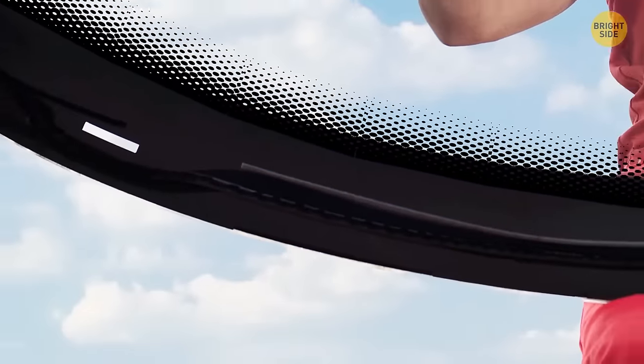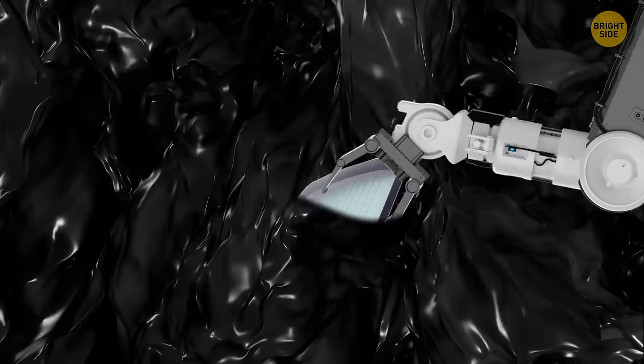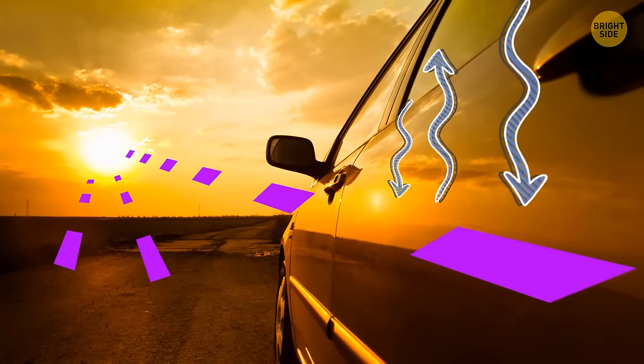All those little black dots around the edges of car windows are called frits. A frit is a painted black enamel put into windshields during manufacturing that blocks ultraviolet rays and helps distribute temperatures between the metal and glass.